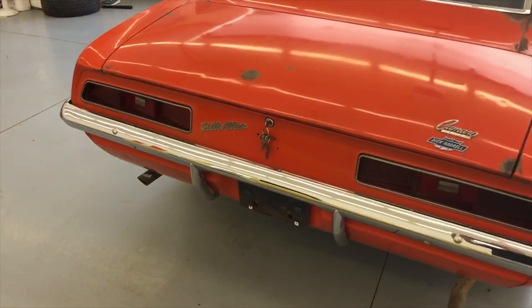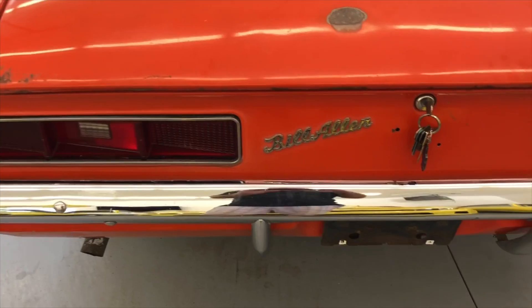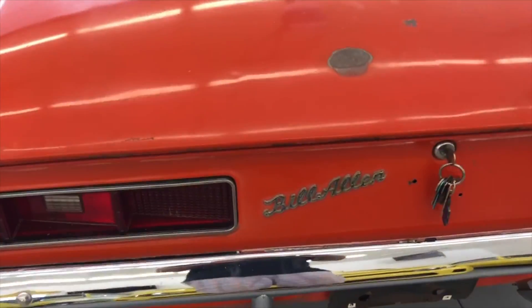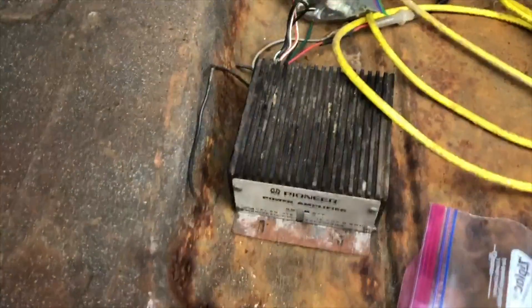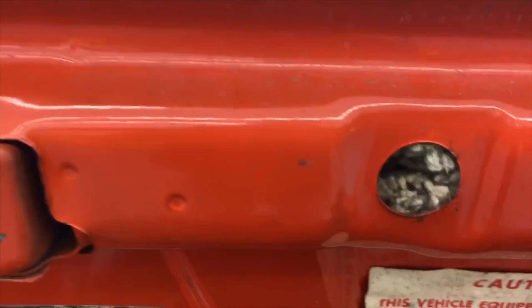Bill Allen Chevrolet was down the street from Dick Herald's performance shop. Bill Allen and Fred Gibbs both did stuff with Dick Herald. This car was delivered to Bill Allen. We do have the receipt from when he bought it through Bill Allen. This is some of the stuff that we had found in the car. This old radio amp was in there. These are the old division spark plugs that we took out of the engine. The spare. Little mouse nest up in there.